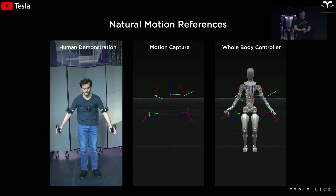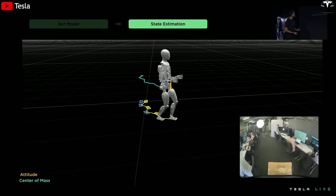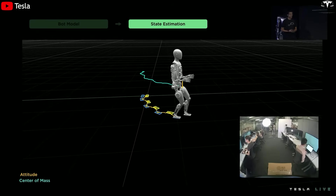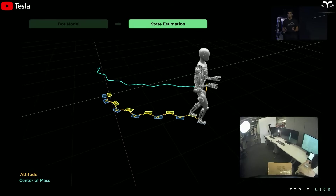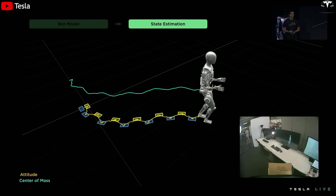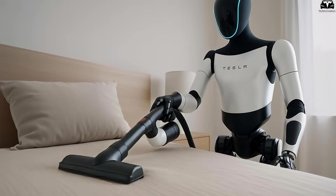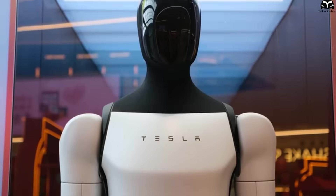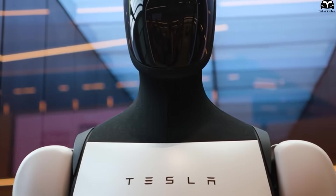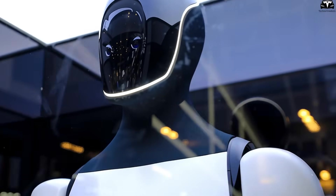The self-learning capability also directly impacts task precision. Tesla announced that the new AI models in version 3 can process thousands of simulated scenarios per day, powered by the Dojo supercomputer. This means that even if the robot has never encountered a specific situation in real life, it can still respond as if it had already practiced. Version 2.5 lacked this ability, relying heavily on limited datasets and predefined cases provided by engineers.